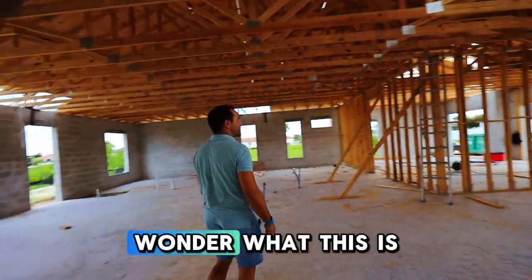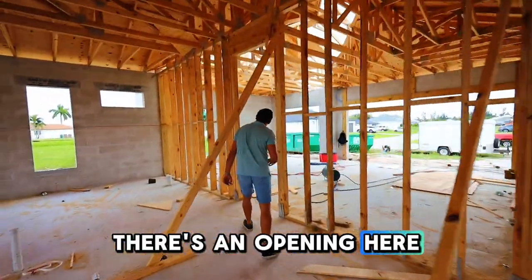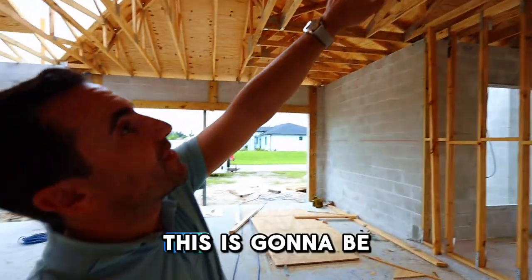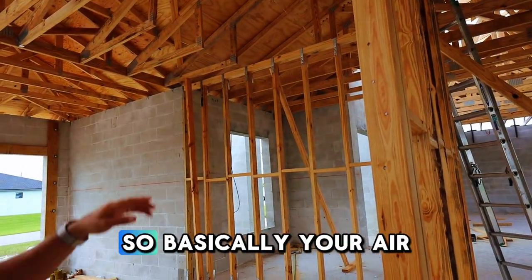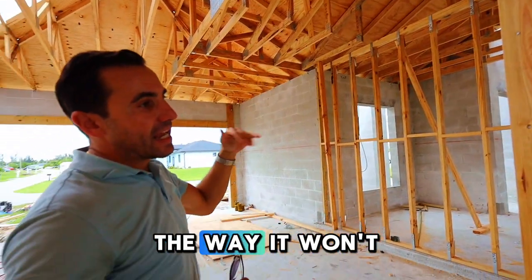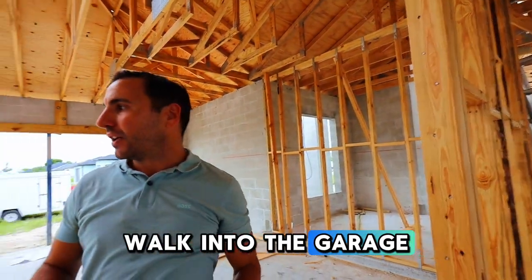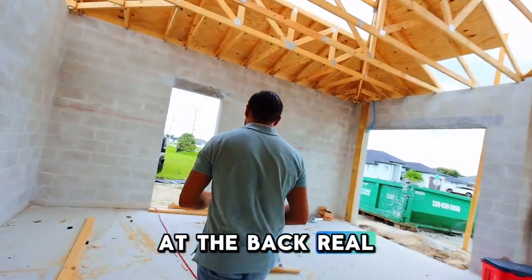Some people wonder what this opening is here. It's a similar idea with the coffered ceiling. This is going to be where the HVAC units are — the air handler will be up in this area so it's out of the way, no dedicated room wasted. It'll be accessible when you walk into the garage. Let's go out the side door and take a look at the back.